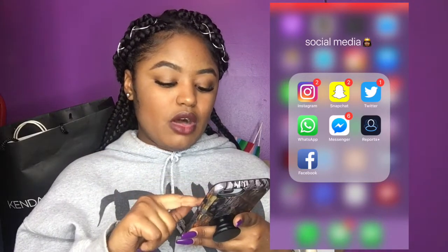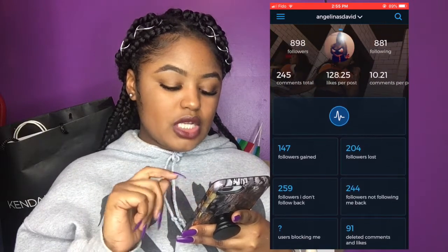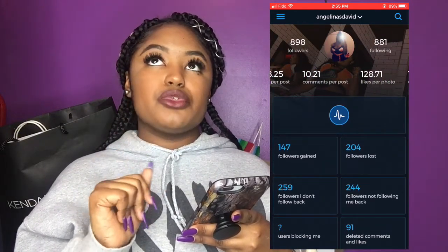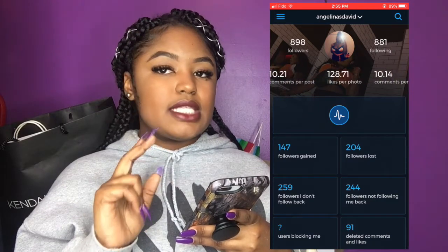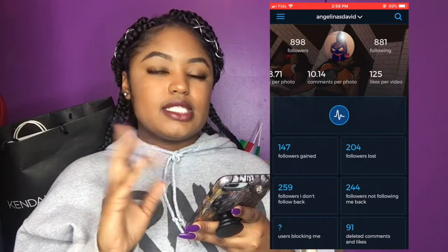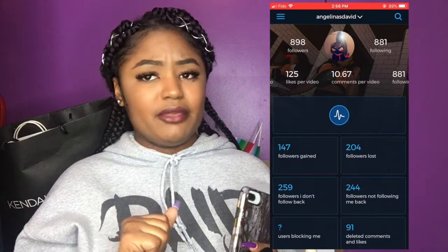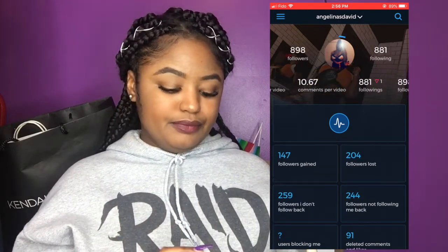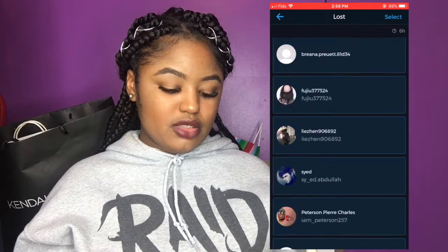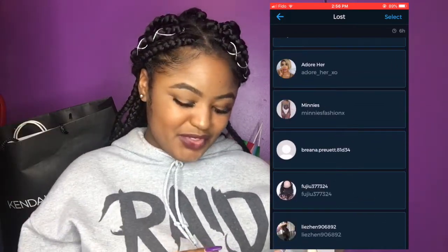Then there's this app called Reports. Basically it's an app so when somebody unfollows you, you get to see who those people are, or when they block you, you can see that too. It's very efficient if you want to see who unfollows you. These are the people that have unfollowed me — shoutout to you guys, it's okay.